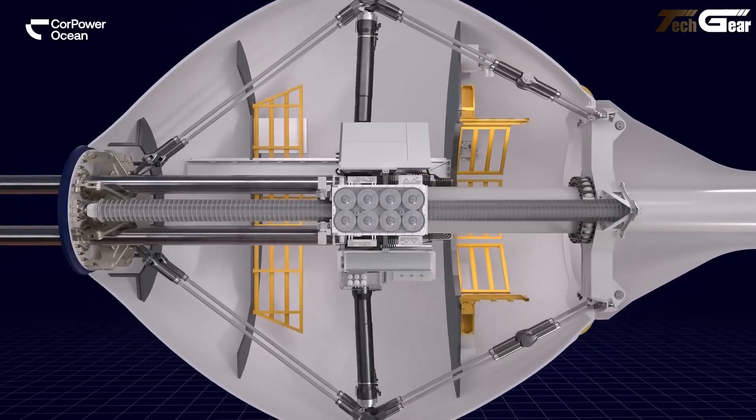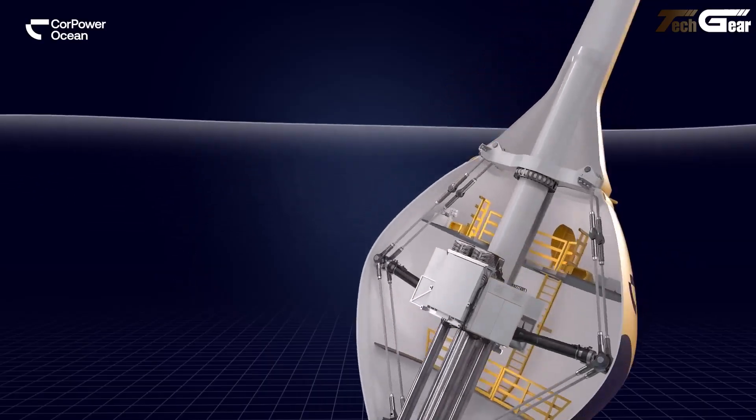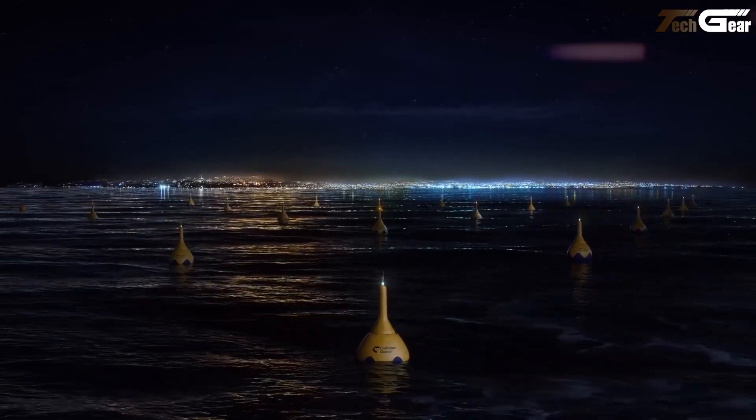The hull spans 9 meters in diameter and is made from durable composite materials. While a unit price hasn't been made public yet, this feels like a hopeful leap towards scalable, clean ocean power.